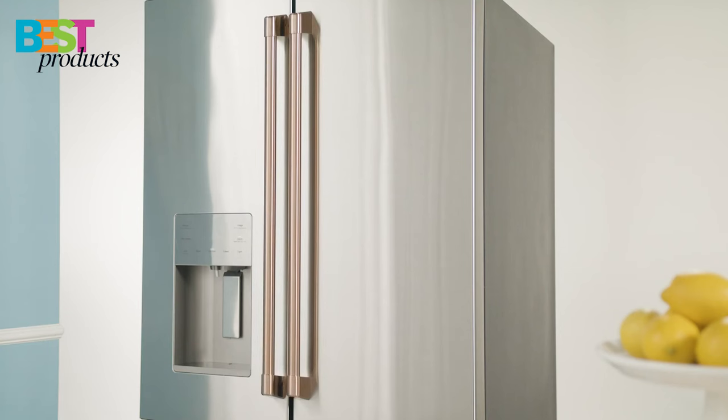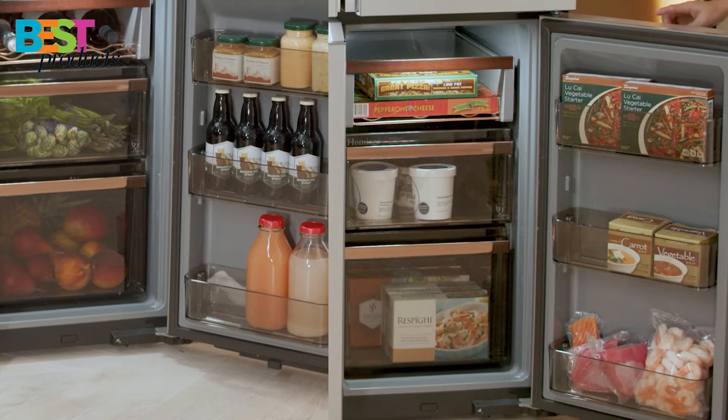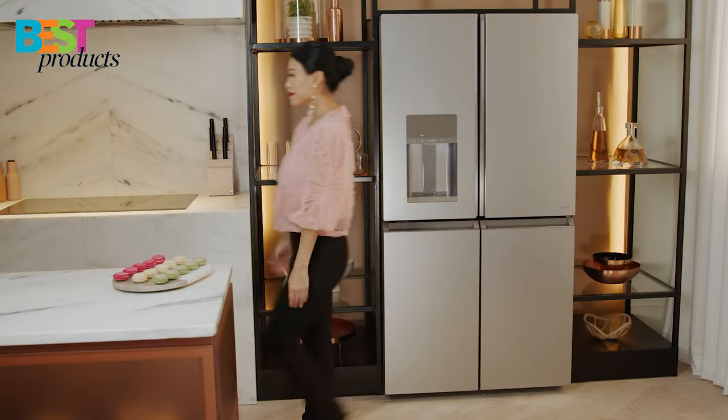The exterior is fingerprint-resistant and can be easily wiped clean, and the freezer compartment is designed to accommodate flatbreads, pizza pieces, and other uniquely shaped items. If you're looking for a refrigerator with both style and substance, the Cafe French door refrigerator is a great choice.